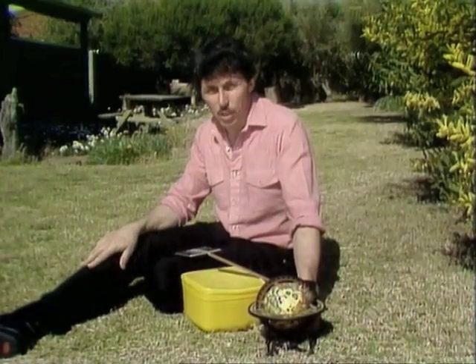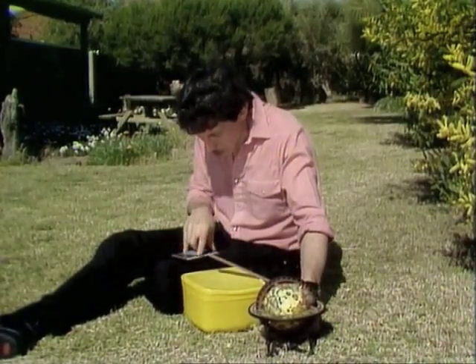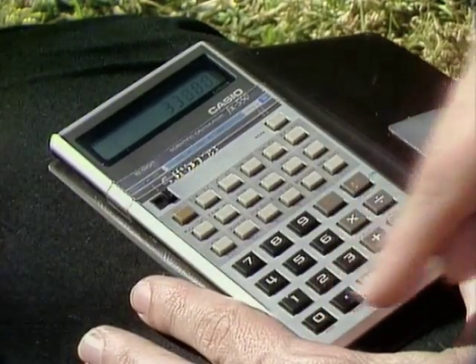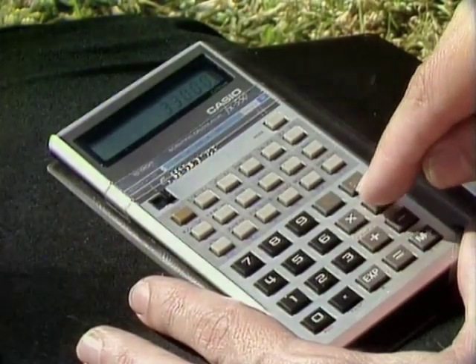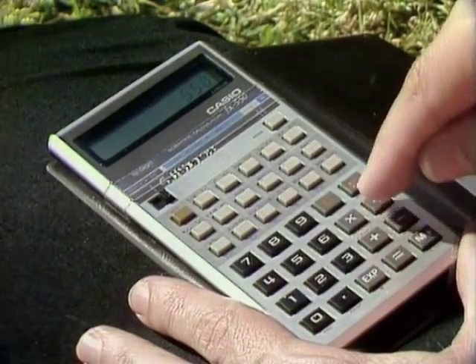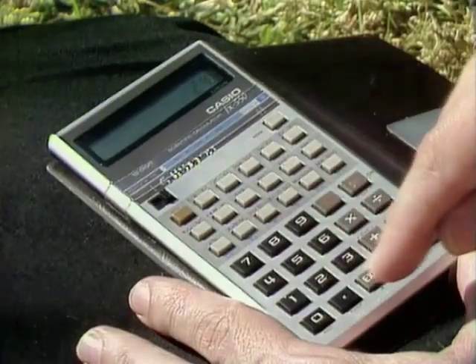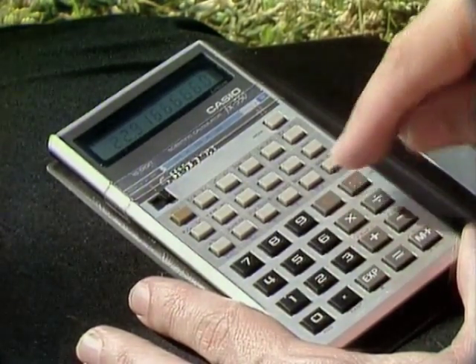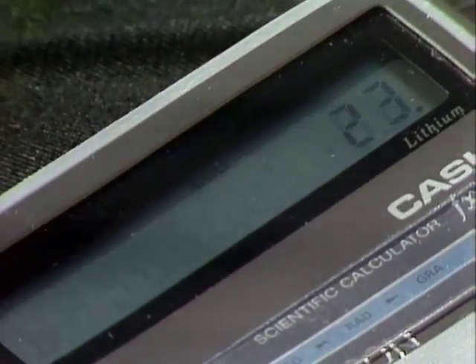What does that mean in hours and days? Let's use the calculator to figure it out. That's 33,000 divided by 60, and that gives us the answer in hours: 550 hours. Divide that by 24, and that gives us almost 23 days to cover a kilometre.